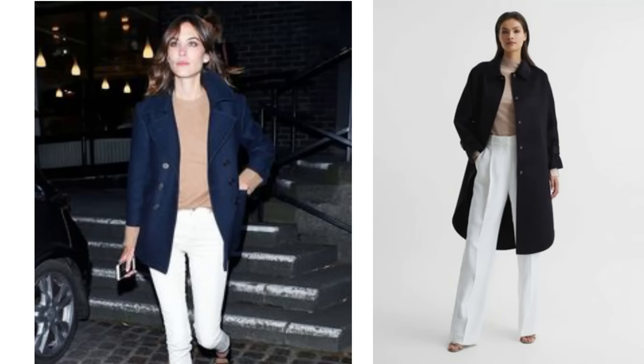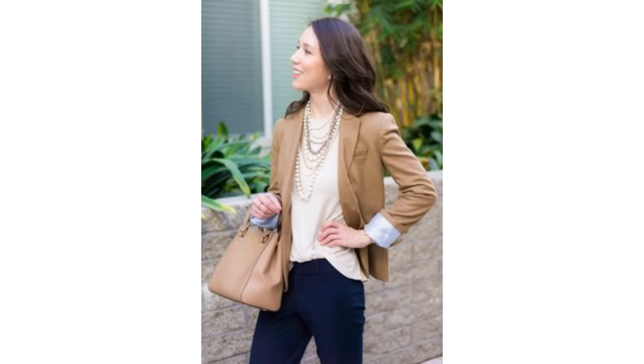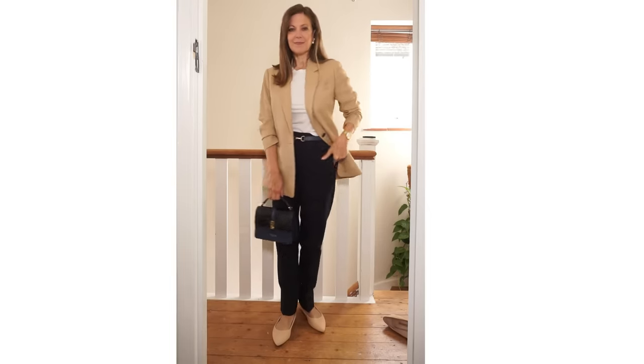A three-way colour combination that works is navy with beige or camel and white — these three look really great together. You could wear white bottoms, maybe jeans or white trousers, with a camel or beige top and a navy jacket or coat. Or try camel or beige on the bottom with a white shirt and navy, or navy bottoms with a white top and camel blazer or coat. You've just got to think about what you have to make this combo work. I've tried it with white bottoms and also with navy bottoms and a camel blazer.